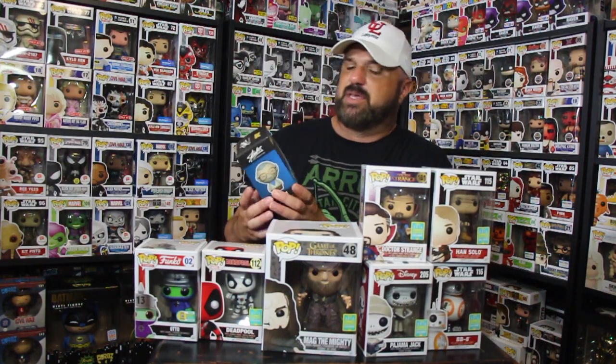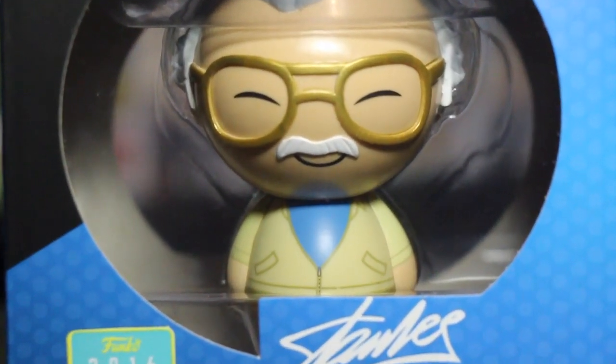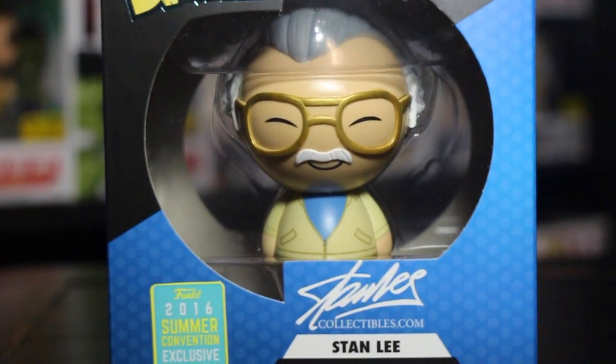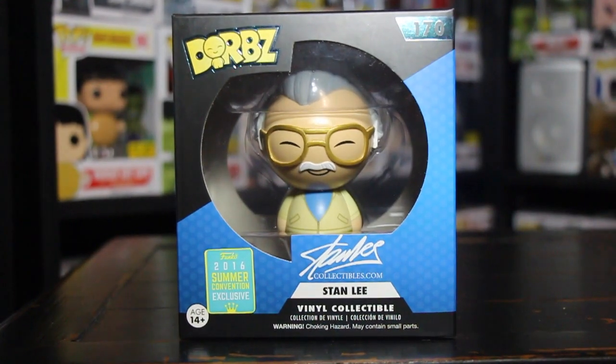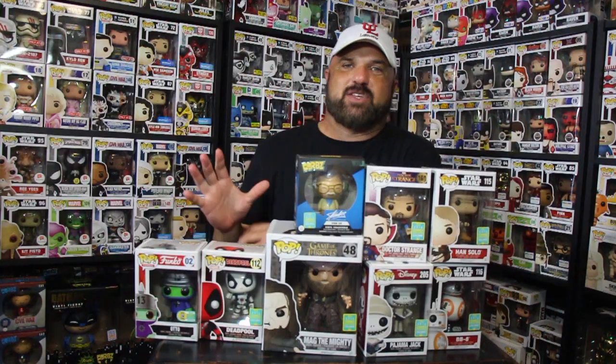I also got one Dorbz. There were other Dorbz out there — a Batman set for around $37 and a Marvel Wolverine set for about $27 — but I didn't pick those up. I did pick up my first ever Stan Lee Dorbz. I thought this was pretty cool looking because I don't have a Stan Lee Dorbz, and I do collect Dorbz. He has his glasses on, that little white mustache, and that smile on his face. I really thought this one was cool, so now I have the Stan Lee Dorbz to add to my collection.